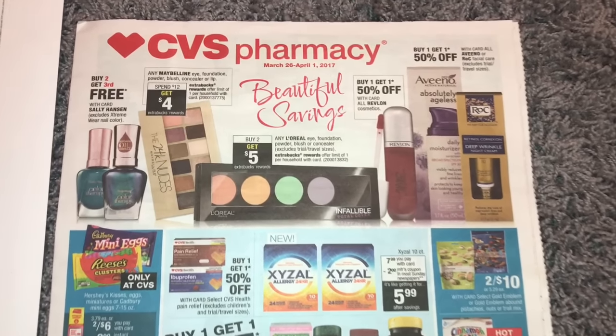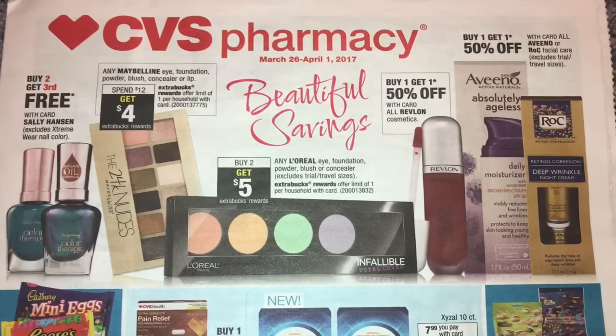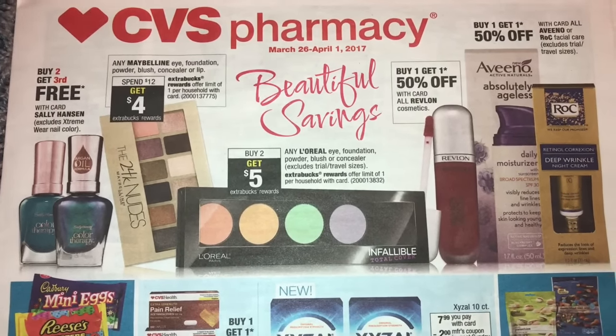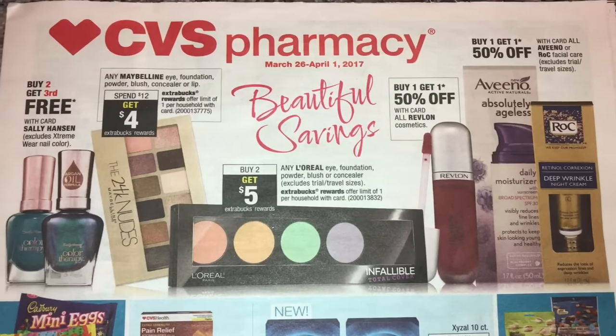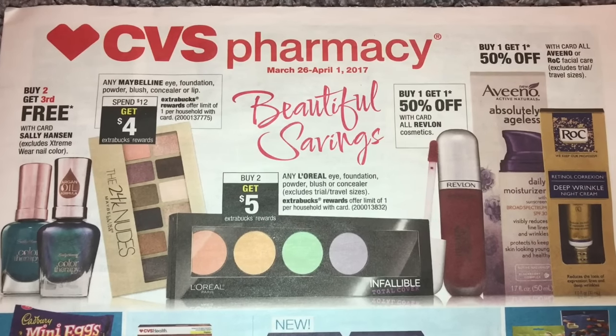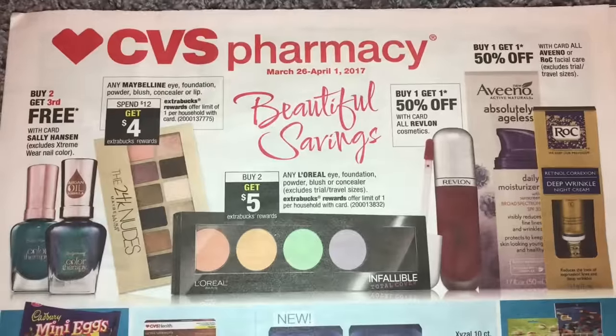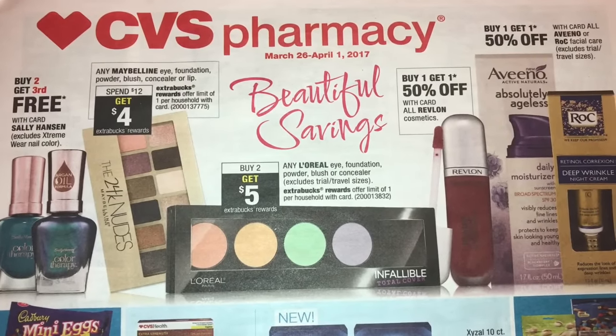Hey friends, welcome back! I'm here early with the CVS deal starting on March 26th, only because there are a few deals — one deal in particular — that I want you to pause on if you have not gone shopping yet. So let's jump right into this March 26th through April 1st.